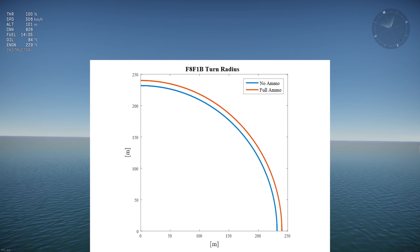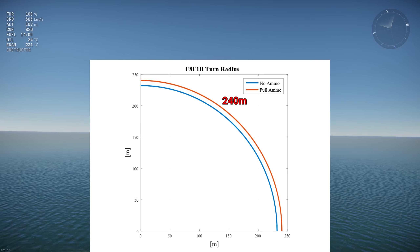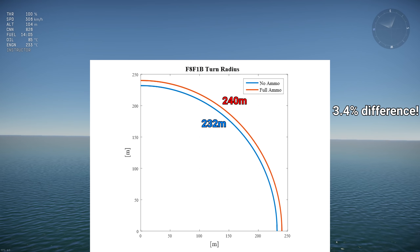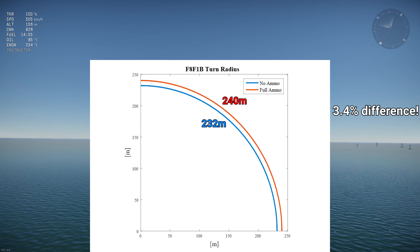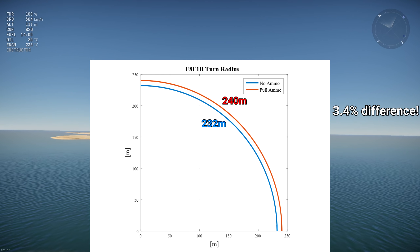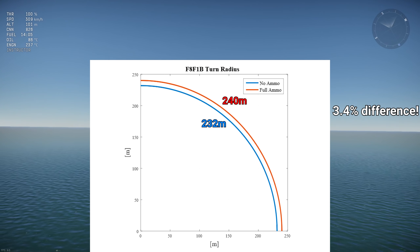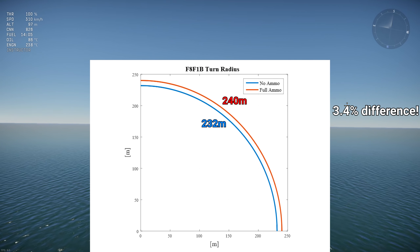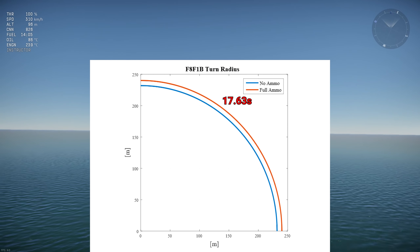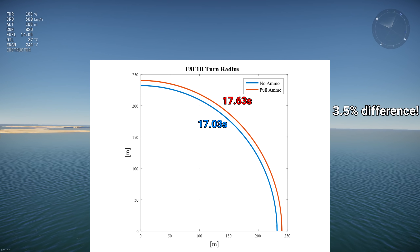Here are the results. The full ammo Bearcat has a turn radius of 240m while the empty one has a turn radius of 232m. That's a difference of 3.4% in turn radius, which is close to the 2.9% difference in mass. It was expected that the difference in turn radius would be slightly bigger than the difference in mass because of gravity — I'll talk about that in a detailed turn performance video. The turn times are 17.63 seconds for the full Bearcat and 17.03 seconds for the empty Bearcat, giving a difference of 3.5%.